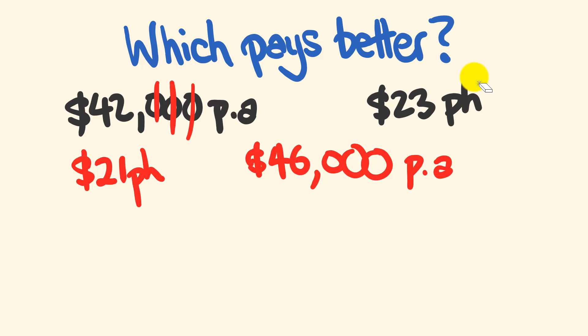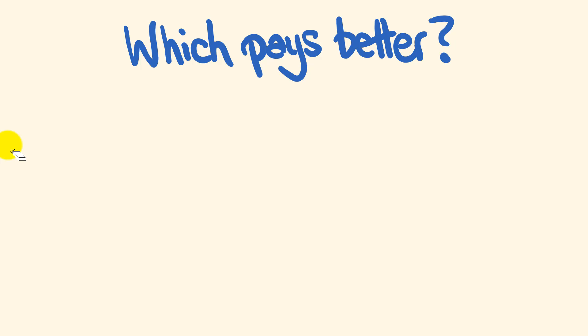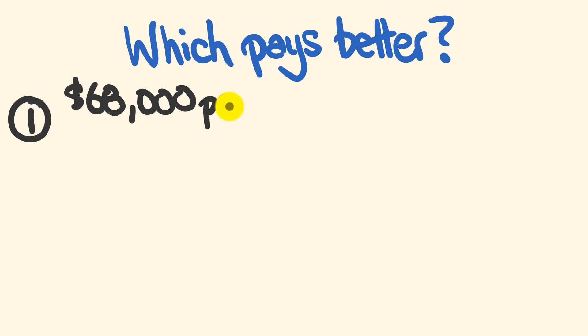Nice and easy, right? I'm going to give you two that you can do right now. The first comparison is an annual salary of $68,000 per annum versus a per-hour salary of $35 per hour.